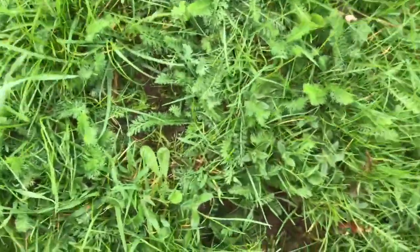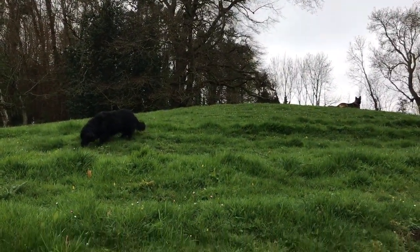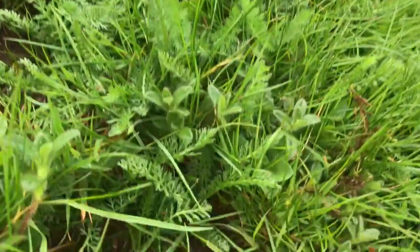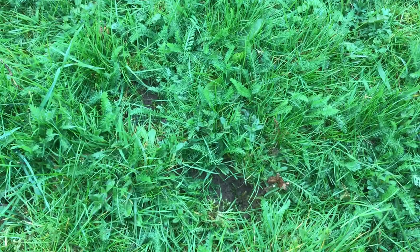Right here on the side of this hill in one of our fields, you can see this is a very steep hill. Well, maybe you can't see, but anyway on the side of this hill just down in here — I don't know if you can see — there's a hole right in there. Anyway, maybe you can't quite see it, but there's a hole in there and it's a bumblebee hole.